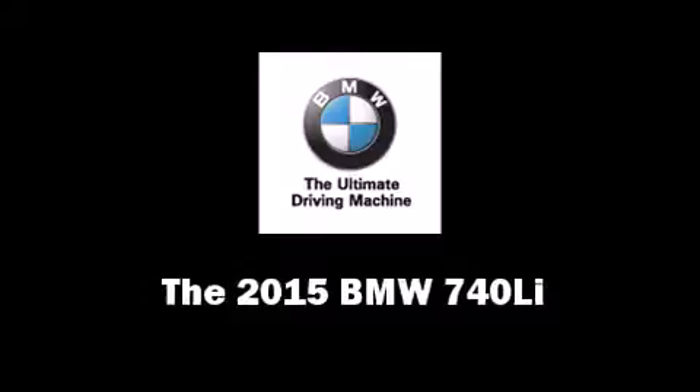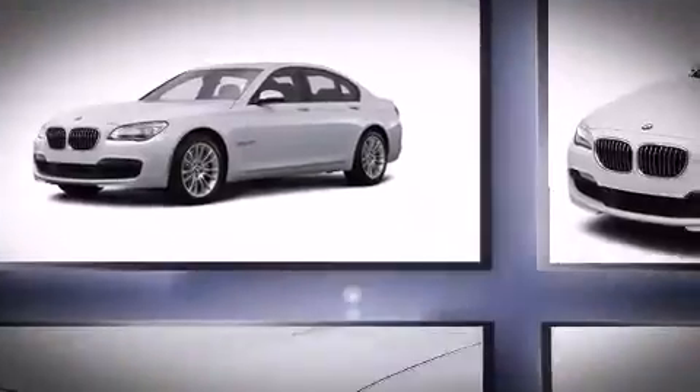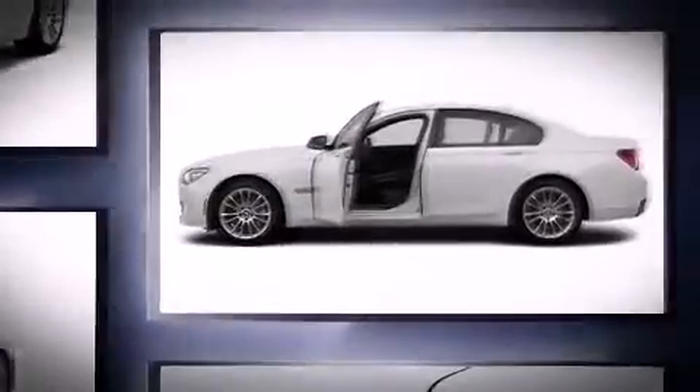The 2015 BMW 740Li, this four-door five-passenger sedan stands out among competitors in its class. It features an automatic transmission, rear-wheel drive, and a three-liter six-cylinder engine.